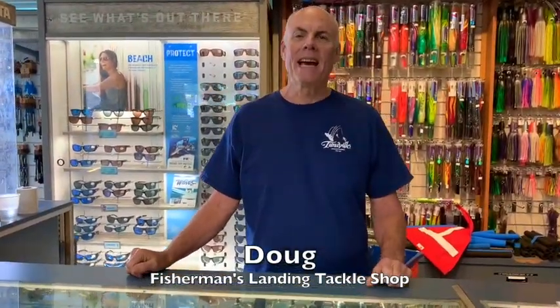Hey guys, Doug here from Fisherman's Landing Tackle Shop, and we were just 13 days out from the big Fred Hall show up in Long Beach.